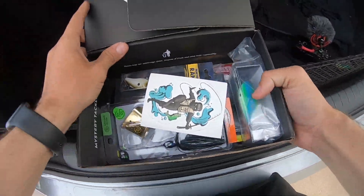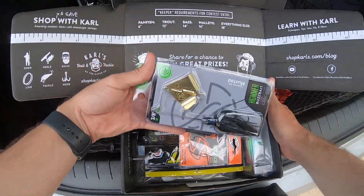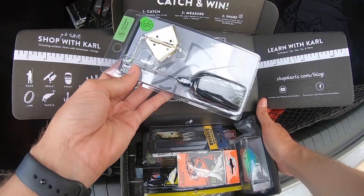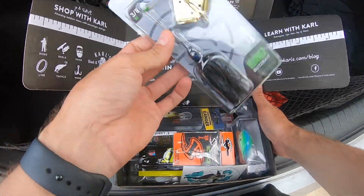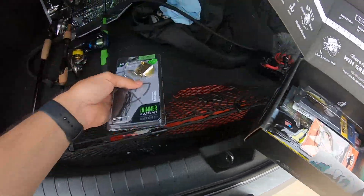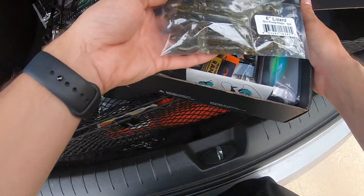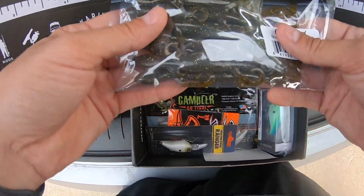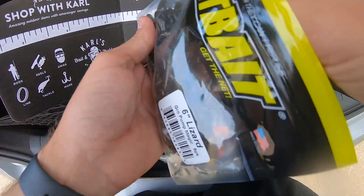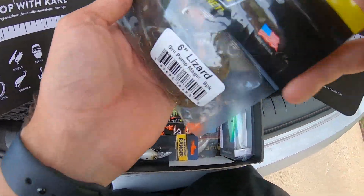We're going to be using this month's Mystery Tackle Box. I already see the first bait I'm going to be tossing right off the bat — the Googan Hummer. This is a Catchco and Googan collab, and another reason why Catchco is one of my favorite brands. We also got some Net Bait lizards — six inch green pumpkin magic lizards. These look really juicy with a gold flake, that's going to be really nice.